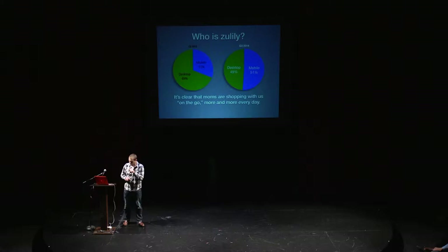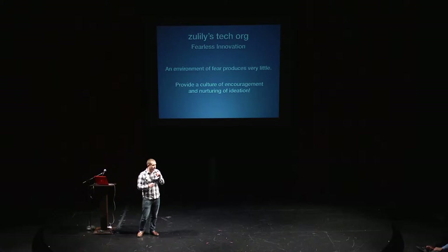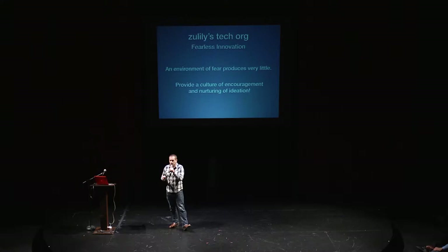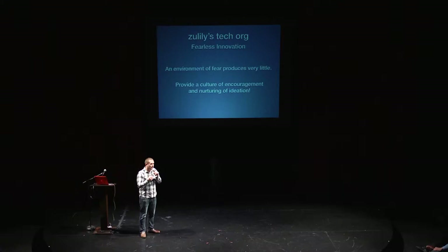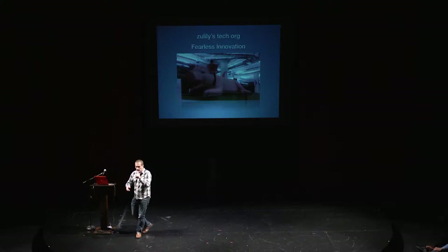We're actually leading in e-commerce with the amount of mobile engagement that we have. It's clear that moms are shopping with us on the go more and more every single day. Our technology org within Zulily operates under some key principles, and there's two that I want to highlight to you today. The first is the concept of fearless innovation. Our leadership and management teams within Zulily obsess about creating a culture where engineers do not fear pushing code. There should never be a barrier between great ideation and execution to millions of customers.